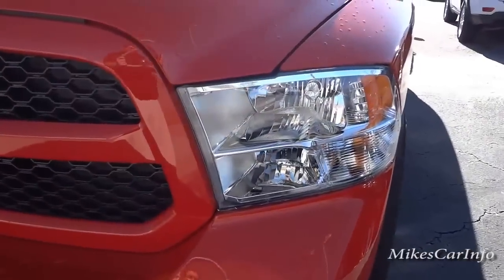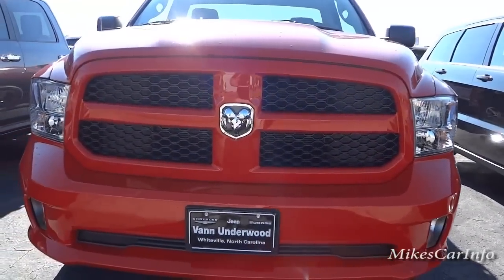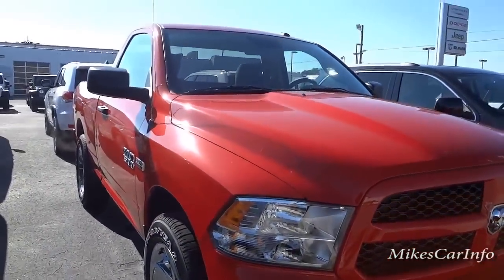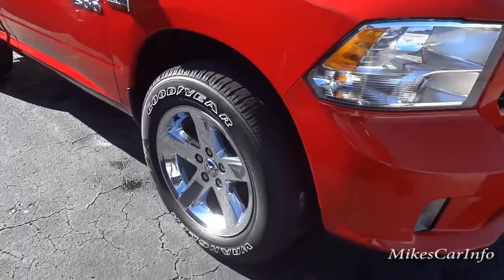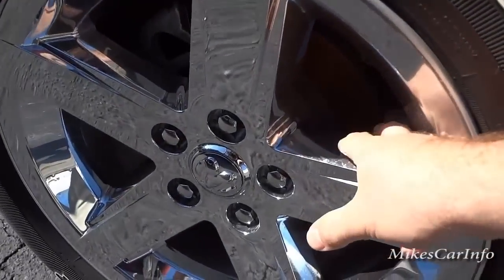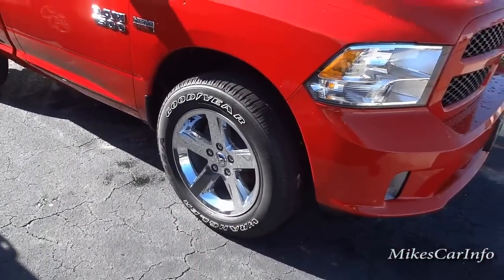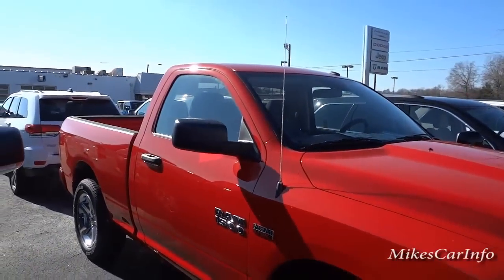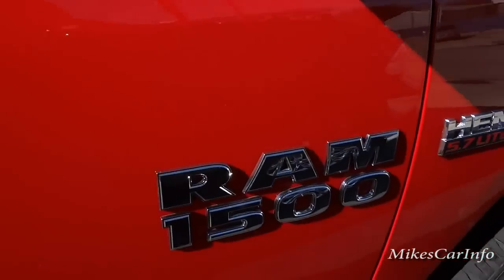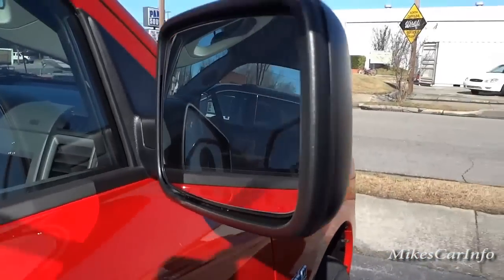It's got the halogen quad headlights and fog lights. This one has the 20-inch aluminum wheels with chrome cladding — basically the chrome is a plastic cover over the aluminum. There's the Ram 1500 badge, the Hemi badge, and it does have heated side mirrors.